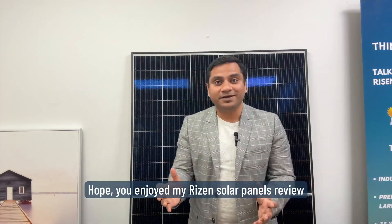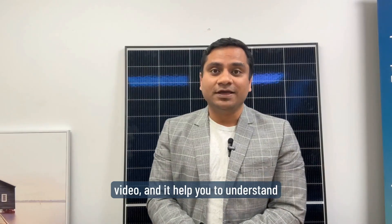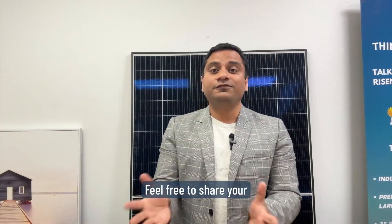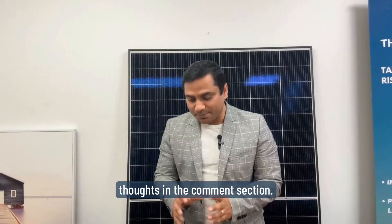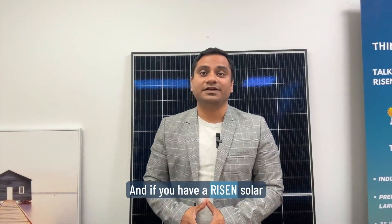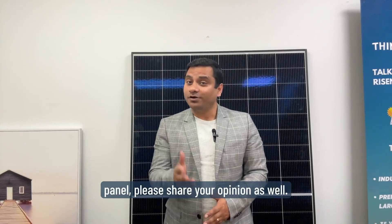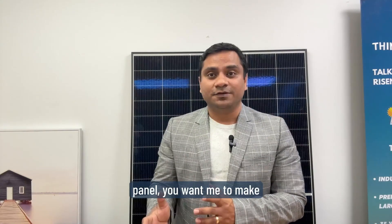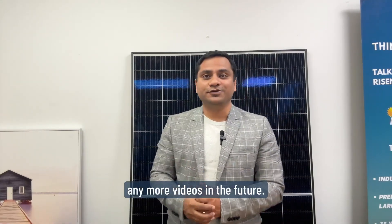I hope you enjoyed my Ryzen solar panels review video and it helps you understand if these panels are right for you. Feel free to share your thoughts in the comment section. If you have Ryzen solar panels, please share your opinion as well, and let me know if there's any panel you'd like me to review in a future video. Thank you!